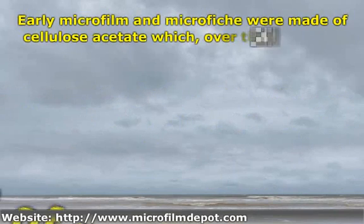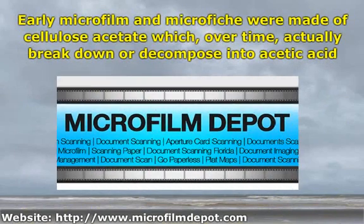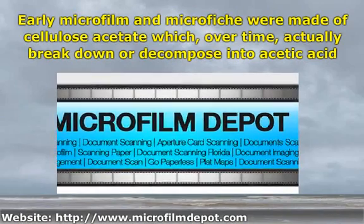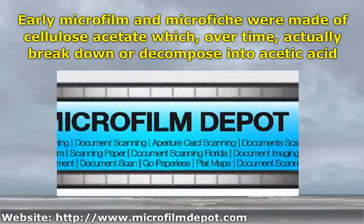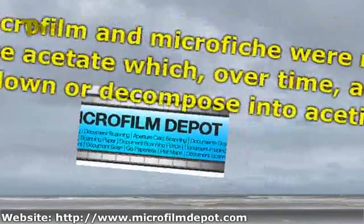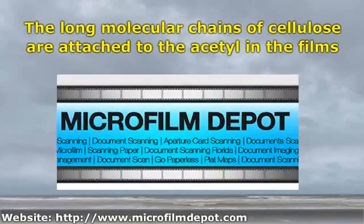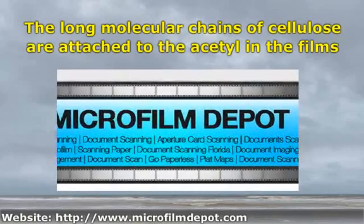Early microfilm and microfiche were made of cellulose acetate, which over time actually breaks down or decomposes into acetic acid. This acid is what actually causes the vinegar smell. The first instance of this was noted way back in 1948, within a decade of its introduction into use. The long molecular chains of cellulose are attached to the acetyl in the films. Over time and exposure to heat, moisture, and acids, this acetyl breaks away from the cellulose bonds and the acetic acid develops.